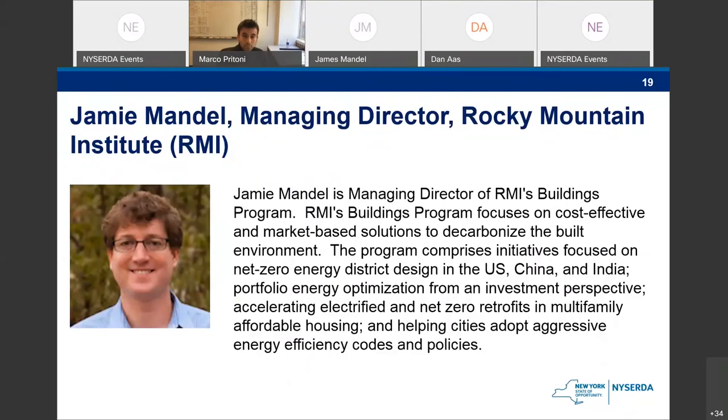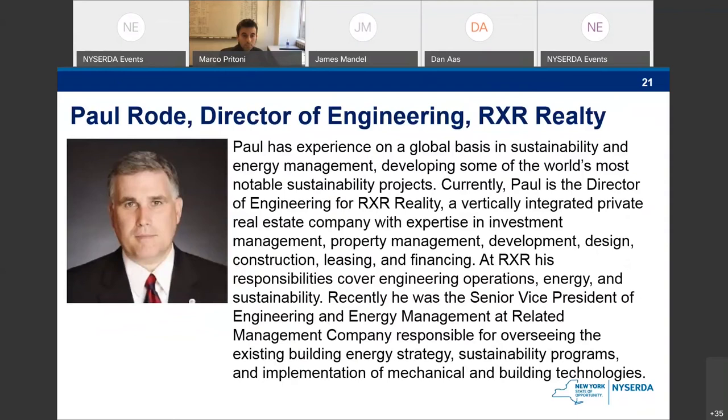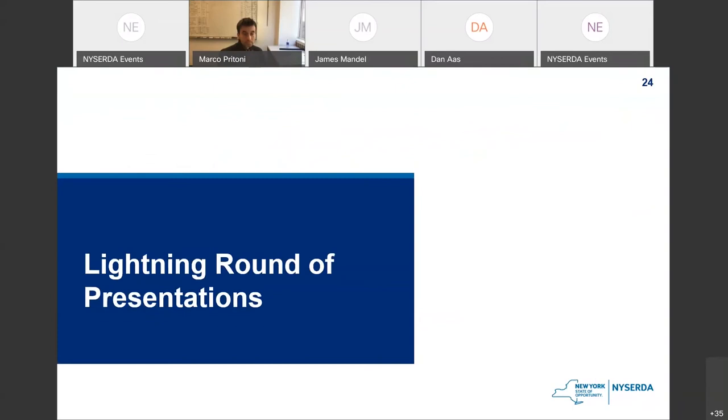Jamie's focus is on building programs and cost-effective, market-based solutions. Marco Petronio is a research scientist at LBNL and will dive deep into the technology. Paul Rhodes is director of engineering at RXR Realty — as we did in the morning, we're going to have somebody with a real estate focus — and Eric Wilson is senior research engineer at NREL, along with Andrew Parker also from NREL, both on the technology side.